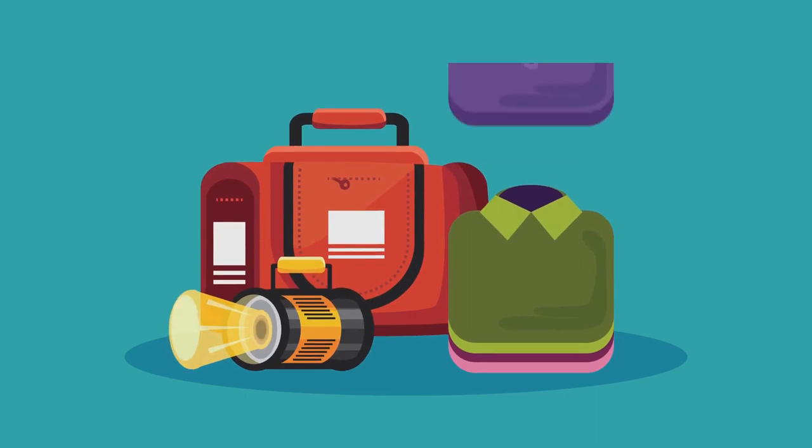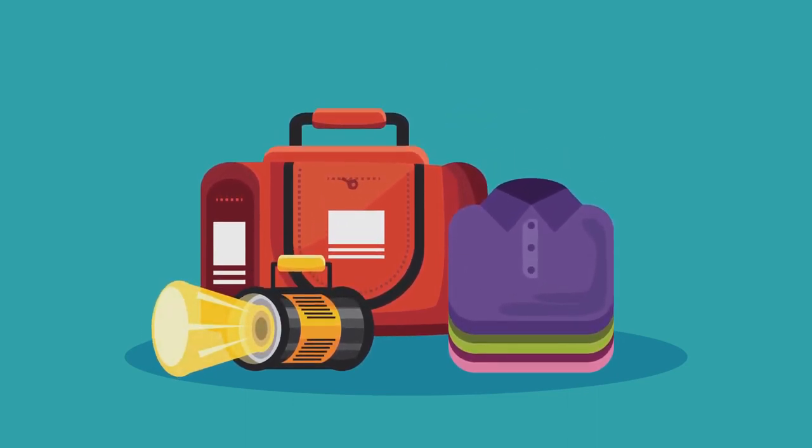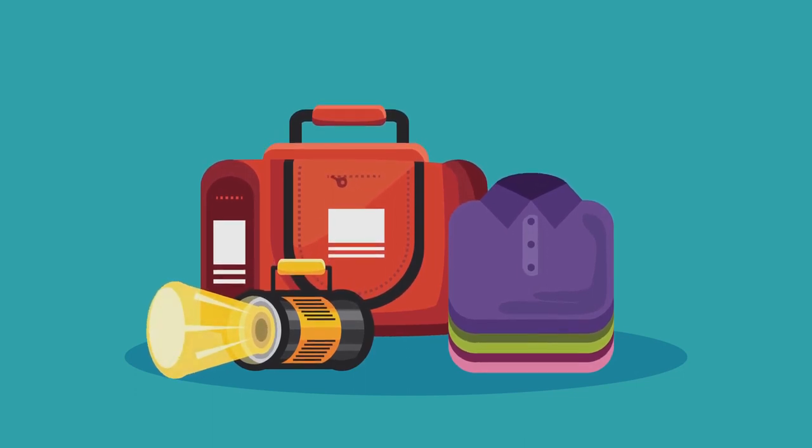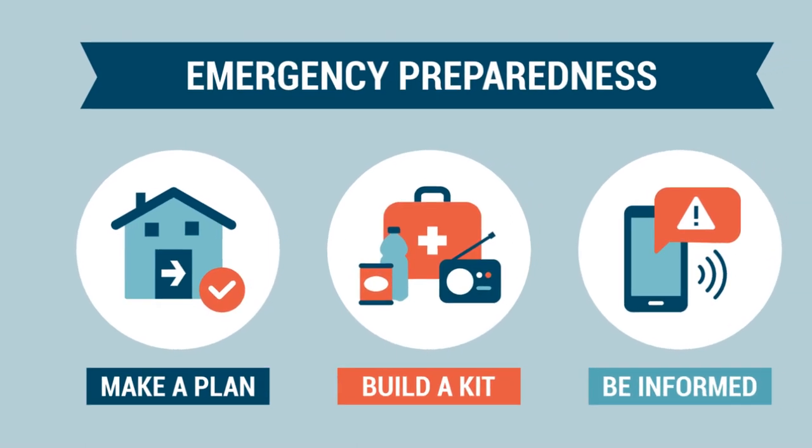Pack an emergency kit with essential items such as non-perishable food, water, medication, a flashlight, a first aid kit, and a portable phone charger. Keep this kit easily accessible in case you need to evacuate quickly.